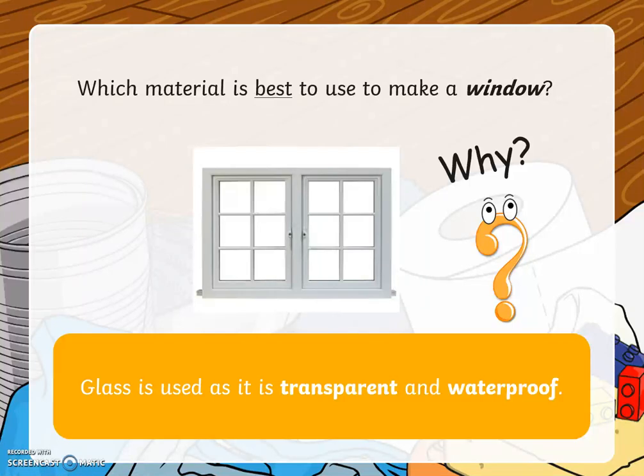Well done! Glass is used to make a window because it is transparent and waterproof.